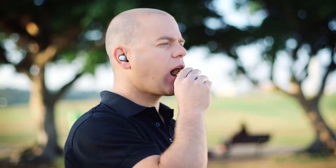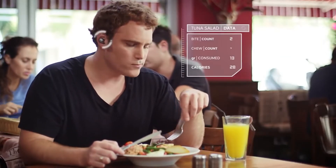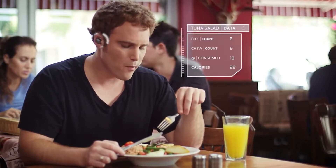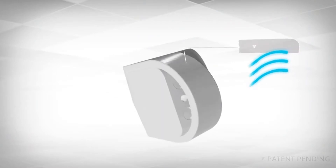Bitbyte. This small gadget is placed in the ear canal, and helps the user to eat better and lose weight. The device monitors the composition of your diet by analyzing the chewing sounds through the microphones.